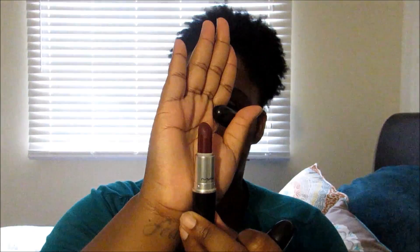And the next one is Sand by MAC, which is that vampy burgundy color that is perfect for fall — or perfect for any time of year if you love vampy colors, which is literally me. It doesn't matter if it's spring, summer, winter, or fall. I'm wearing a vampy color because that's my thing.